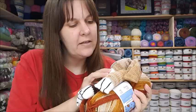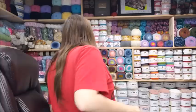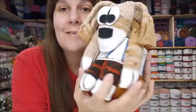The label says one ball will make a scarf, hat, bag, or socks. They had five or six different colors of puppies and five or six different colored kitties. They are so cute! I got a few of them. Four dollars was a pretty good deal for those on clearance.